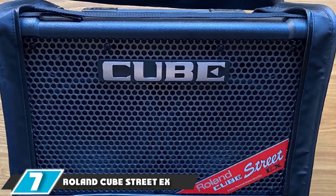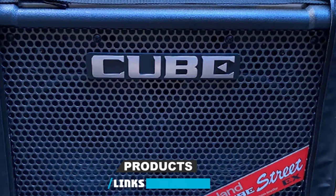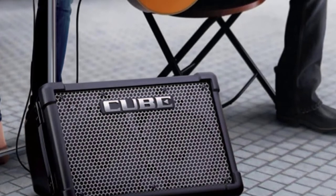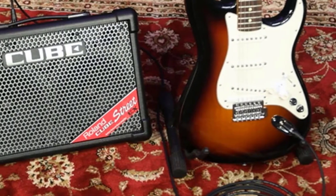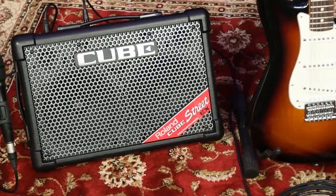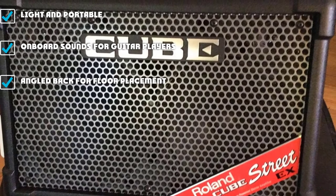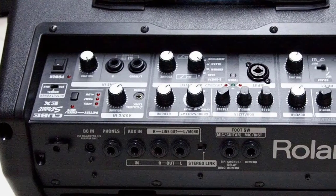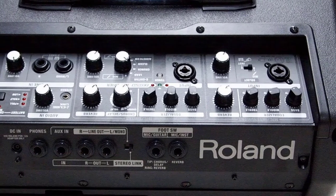Moving on to number 7, the Roland Cube Street EX. What you get is a battery- or mains-powered 50-watt stereo amp with four independent channels for connecting a variety of mics and instruments. There's an array of familiar COSM amp models available and the ability to plug in your iPhone or iPad via an included 4-pole cable to play backing music. There's a free Cube JM app with phrase training facilities, or you can record your own performances. The Cube Street EX's dual 8-inch woofers and 2-inch tweeters can push out a powerfully loud sound on its 50-watt setting, with 25-watt and 10-watt output power modes that are more economical with battery power. A flexible range of sounds includes clean, crunch, and lead options, as well as a functional acoustic simulator for electric guitar.